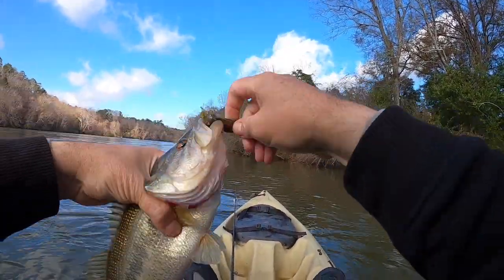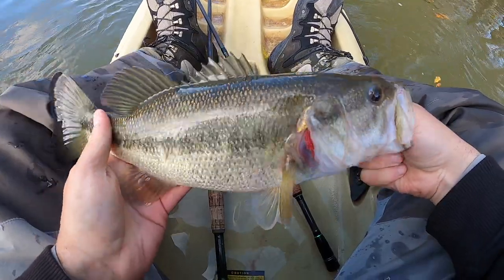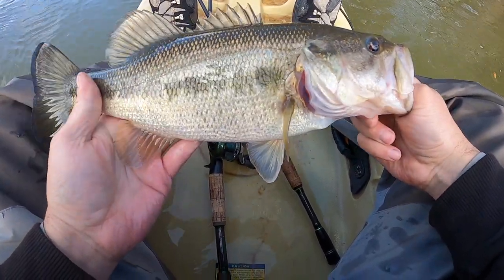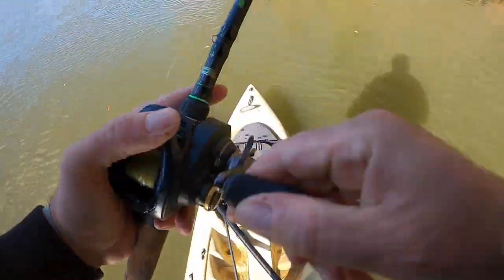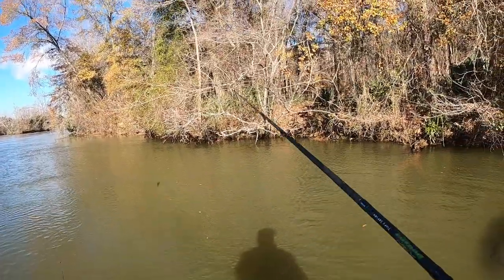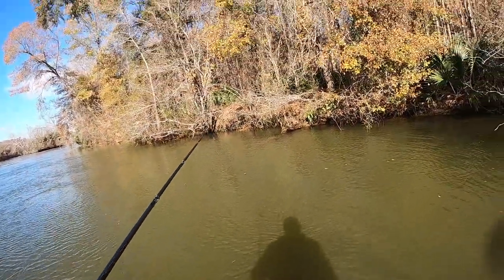Chunky largemouth spraying milt, so that's a male. Really surprised to see these fish spraying milt, but that's obviously got a lot to do with the temperature. The weather we've had and the water temperature — I think it's triggered by water temp more than the spawn, but I could be wrong about that. Get him back in the water.